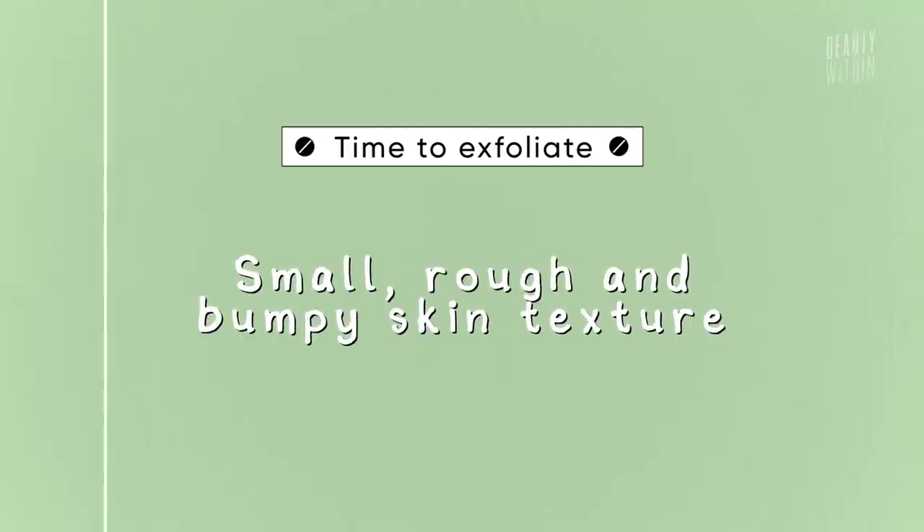That brings me to my five telltale signs for when I reach for a chemical exfoliant. The first one is when my forehead gets really rough and bumpy — nothing you can physically see, but when I run my fingers over it, it's uniformly rough, like all the pores have been filled. It can also be a little dry, and sometimes I only realize after I put on some CC or BB cream or foundation when I notice it just doesn't look smooth.